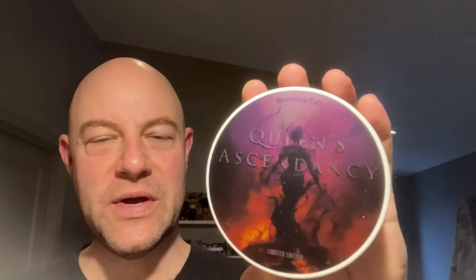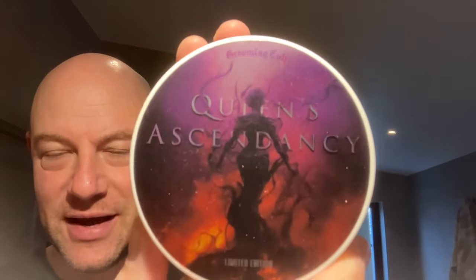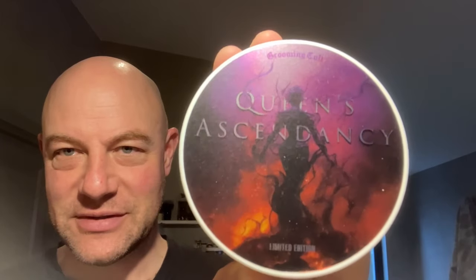Welcome to Shave and Butcher, and quite the treat today. I'm shaving with a soap from Grooming Cult in Greece, one of my favorite soap makers. This one is Queen's Ascendancy — nice label. I used to complain about Grooming Cult's labels, but they've upped their game considerably. It's in the Orion soap base, and it's incredibly soft, very very soft.